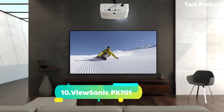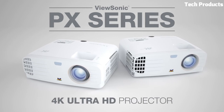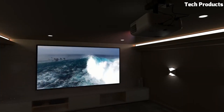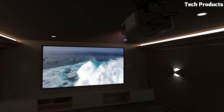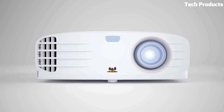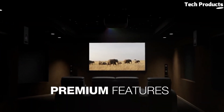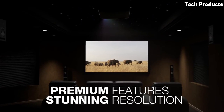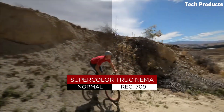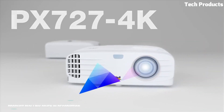Number 10: ViewSonic PX701. The PX701 4K is a 3200 ANSI Lumens high-brightness 4K home projector — a great value choice for upgrading to 4K. Take in impressive visuals in true 4K clarity, supporting HDR/HLG, or upgrade your gaming experience with 4.2ms ultra-fast input and 240Hz refresh rate.